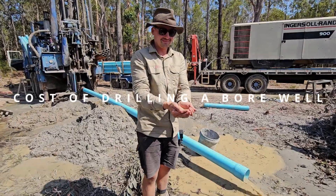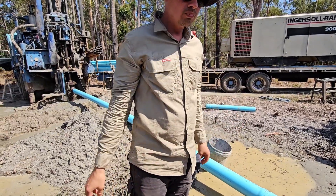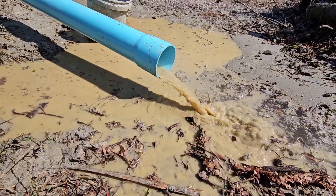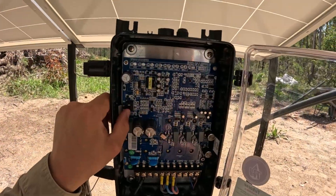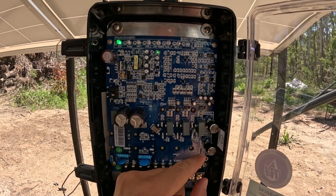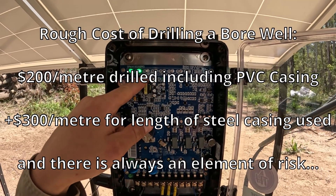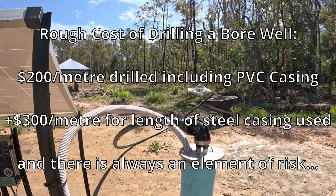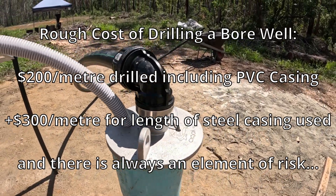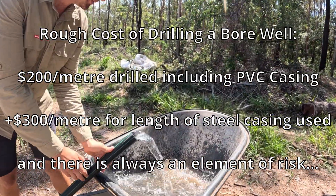To cover off the costs involved in drilling a bore — this is not a cheap exercise, but when you're on a farm in a drought without running water, you quickly realize just how precious this resource is. Costs differ based on how deep you need to drill and whether you need steel casing. As a rough estimate, to drill a bore and drop in PVC casing it costs about $200 per metre including GST, which isn't too heavy a burden. But if you're unlucky with sandy soils like we were, the steel casing costs about $300 per metre including welding, which really blew out the costs beyond what we were hoping for.